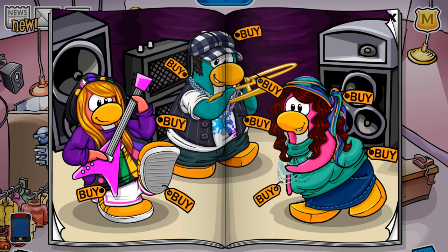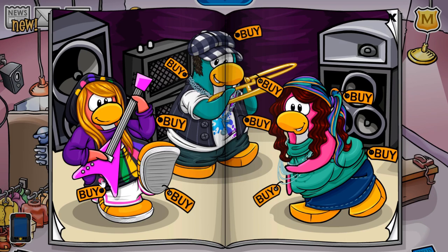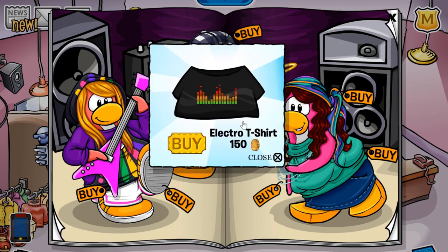The first cheat is located on this penguin's hat. If you click this purple dot right here, you will get the black electric guitar for 550 coins. The next cheat is located on this dot down here — if you click it, you will get the electro t-shirt for 150 coins.